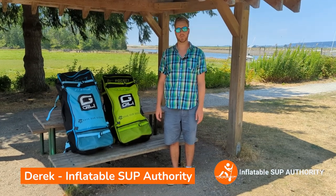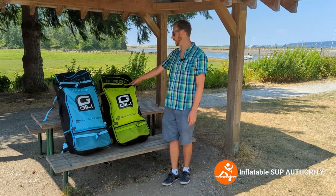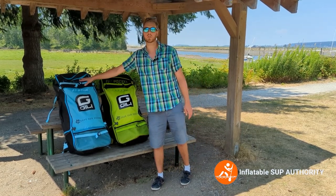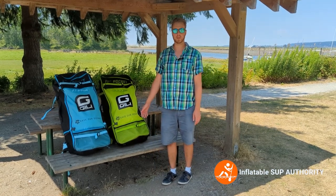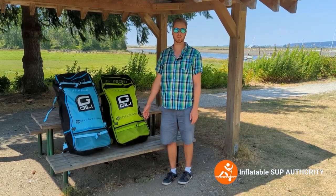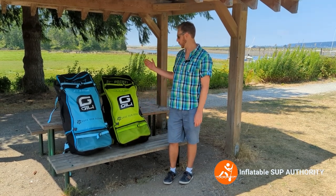Hello, I'm Derek from Inflatable Stop Authority. Today we're going to be reviewing the Jilly 11-6 and the Jilly Adventure 12. We're going to show you some of the comparisons between these boards, which one you should choose, and basically go through pros and cons.